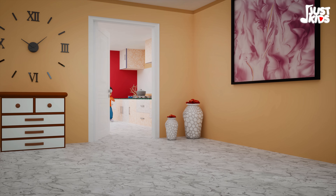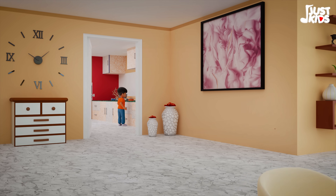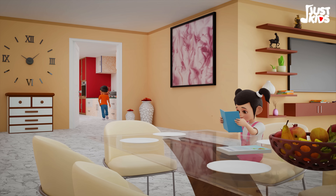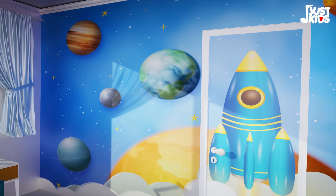Our kitchen is where we bake and cook, and sometimes we even read a book. Our bedrooms are colorful and nice.